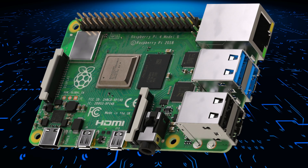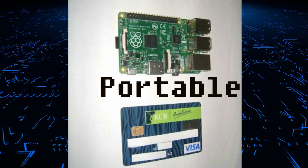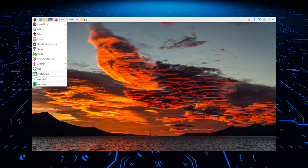One of the main features of the Raspberry Pi is its size. It's about the size of a small credit card, making it small and portable. Despite its diminutive size, it packs a lot of power and is capable of running a fully-fledged operating system, such as Linux.